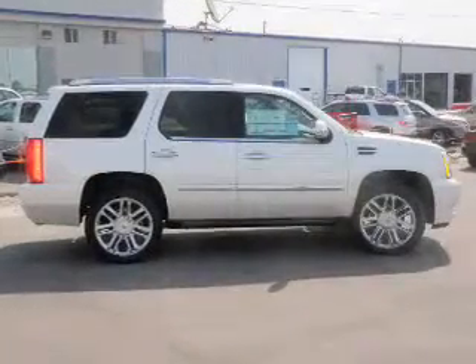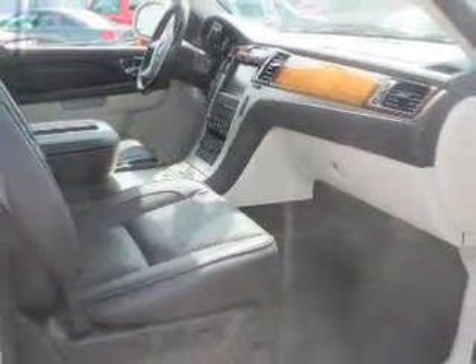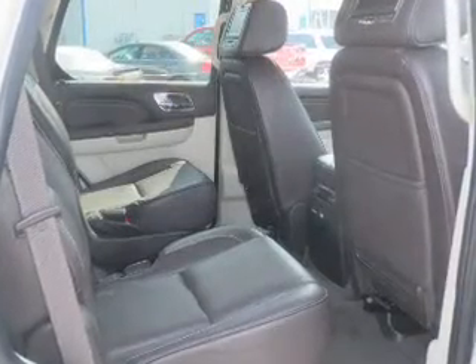Reach your destination effortlessly with GPS navigation. Premium wheels lend a distinctive appearance. Treat yourself to a premium sound system. Anti-lock brakes help you bring your vehicle to a safe stop.